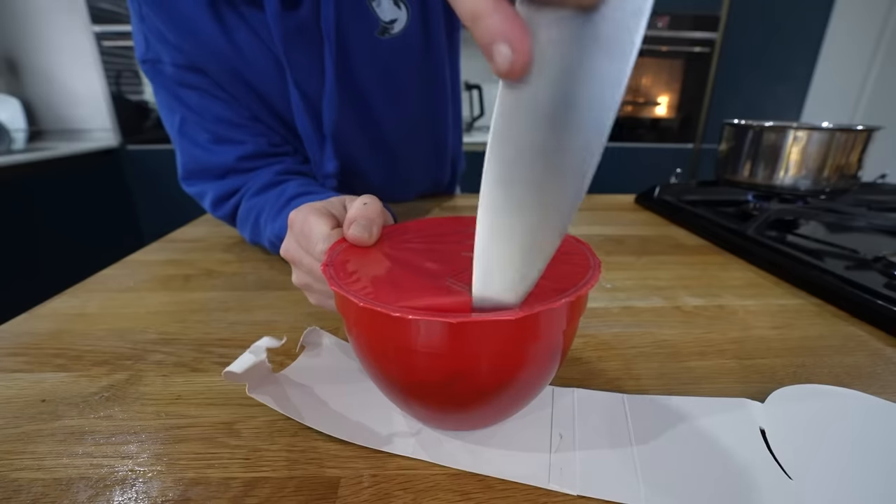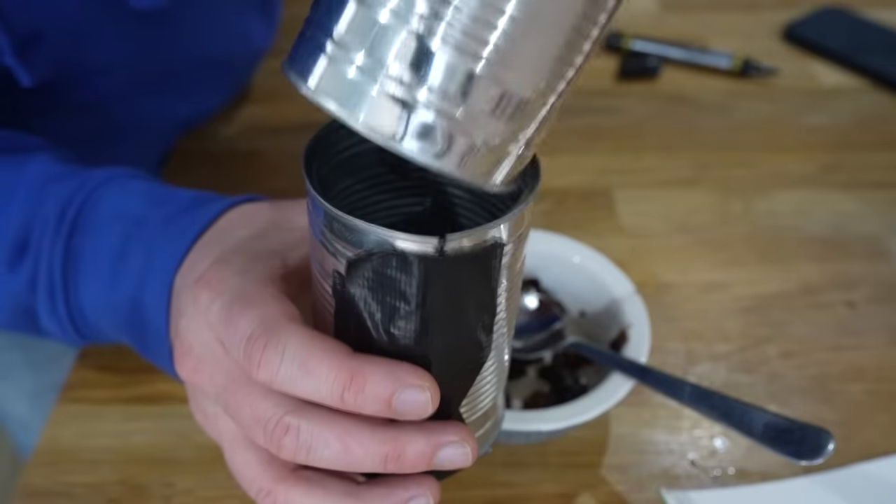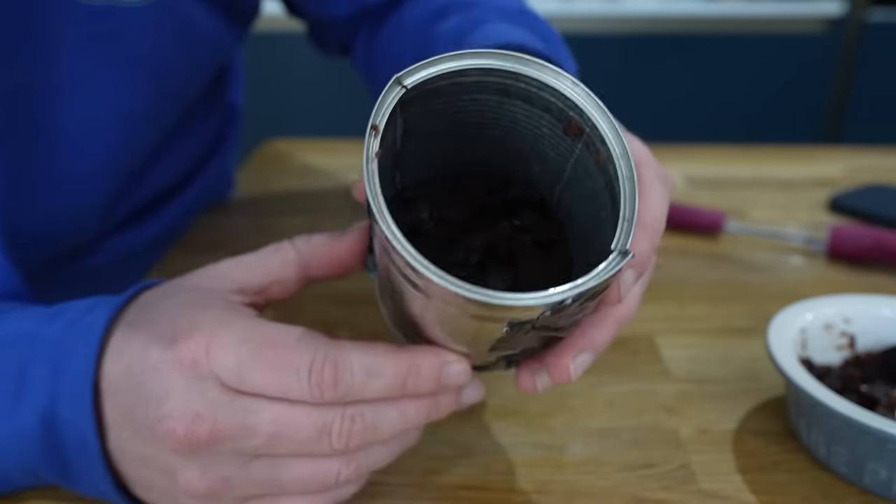For the Christmas pudding, I got a Christmas pudding that we already had in the house that we were due to eat on Christmas day. Shoved it into the bottom, pressing it down to try and level it off. Layer one, done.